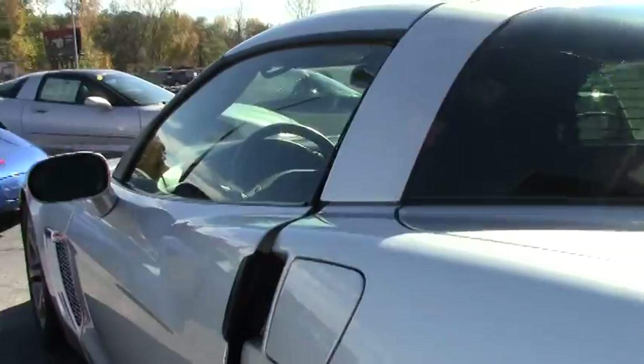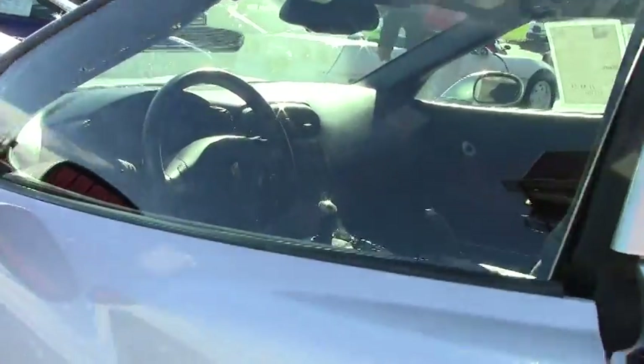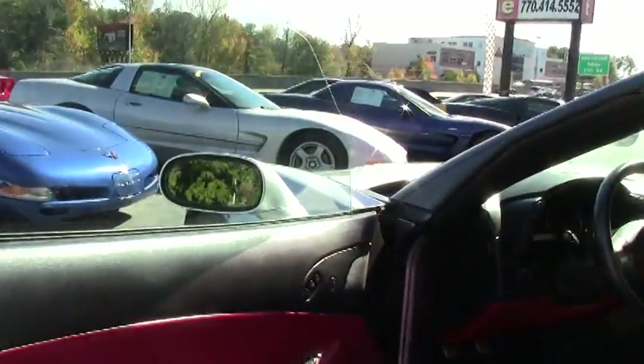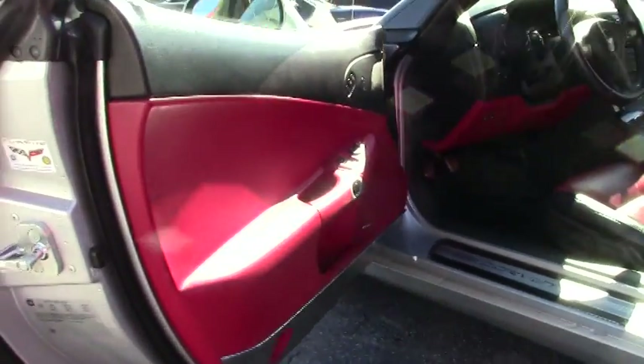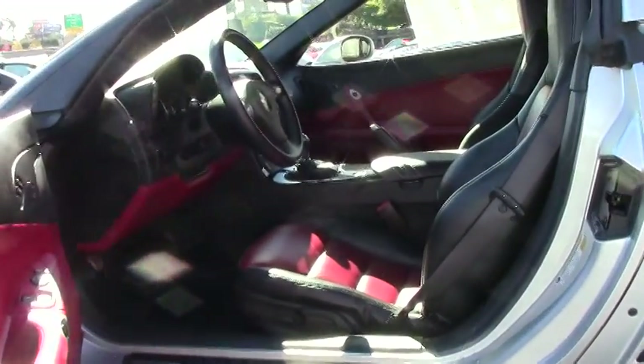It's also a manual transmission car, which is kind of rare to find on a Grand Sport. It's a six-speed manual with 23,000 miles, and we have this car priced at $42,999.